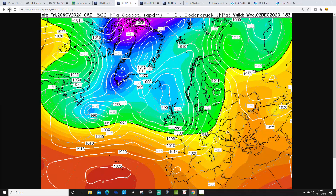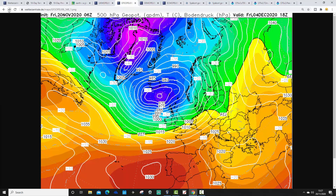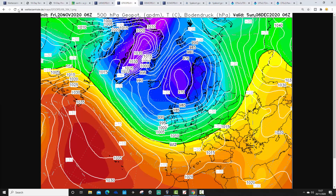Into the extended range with the 6Z GFS: low pressure continues to come in off the Atlantic, so it remains quite wet and windy through the first week of December. Cold at times, with winds in from the northwest around these areas of low pressure. So probably unsettled with bouts of rain, and at times cold enough for hills to see snow up in the north.